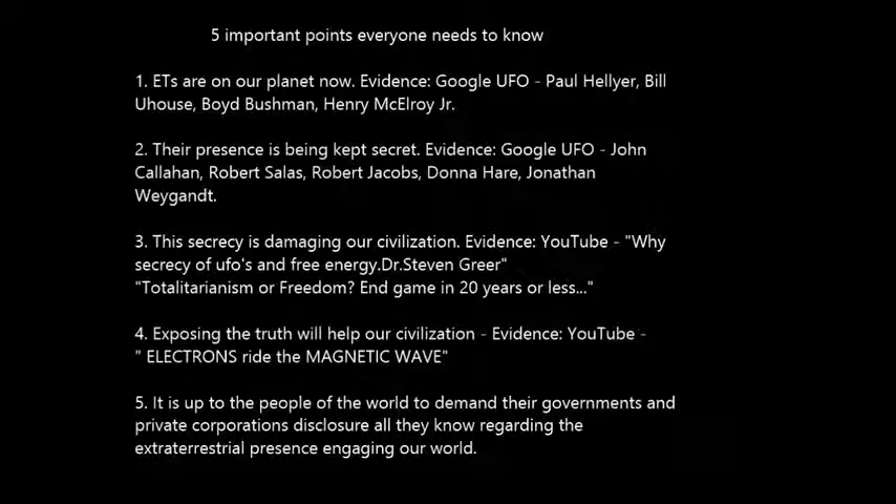Point number four: exposing the truth about the extraterrestrial presence on our world will help our civilization, especially in releasing new energy technologies into the public domain. You can see evidence of this by looking at the YouTube video titled 'Electrons Ride the Magnetic Wave,' a clean energy device being made by Dr. Searle — S-E-A-R-L-E. And finally, it is up to the people of the world to demand their governments and private corporations disclose everything they know regarding the extraterrestrial presence engaging our world. In the end, it's going to be up to us to make extraterrestrial disclosure happen for everybody.